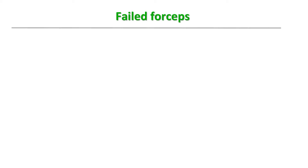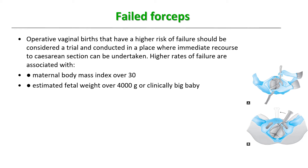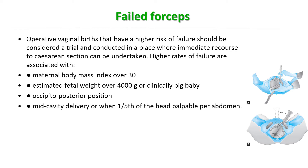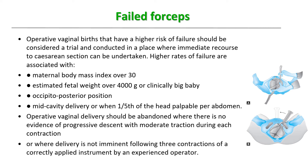Operative vaginal births with higher risk of failure should be considered a trial, conducted where immediate recourse to caesarean section is available. Higher failure rates are associated with: maternal BMI over 30, estimated fetal weight over 4 kg or a clinically large baby, occipito-posterior rather than occipito-anterior position, mid-cavity delivery, or one-fifth of the head palpable per abdomen. Delivery should be abandoned when there is no evidence of progressive descent with moderate traction during each contraction.